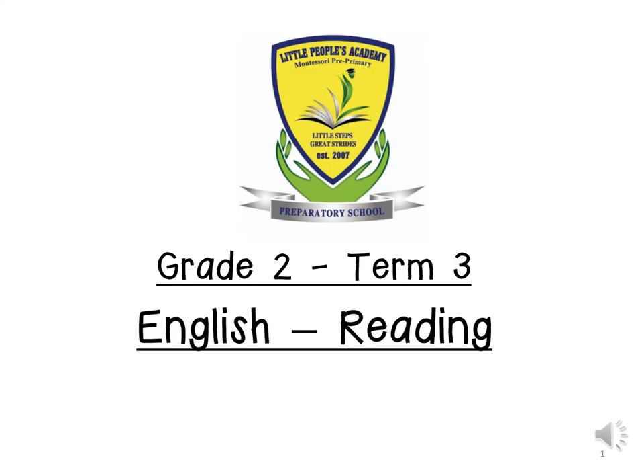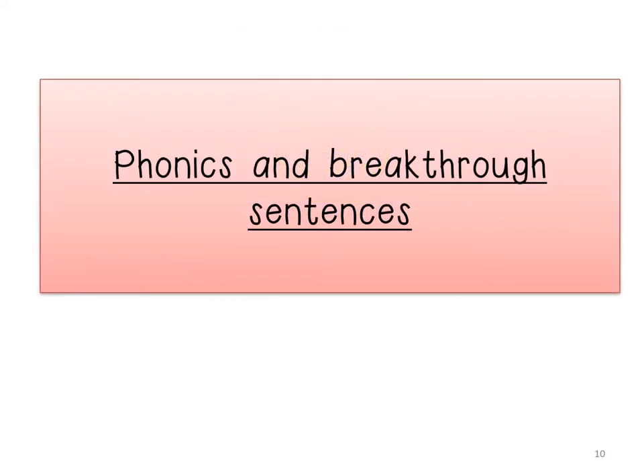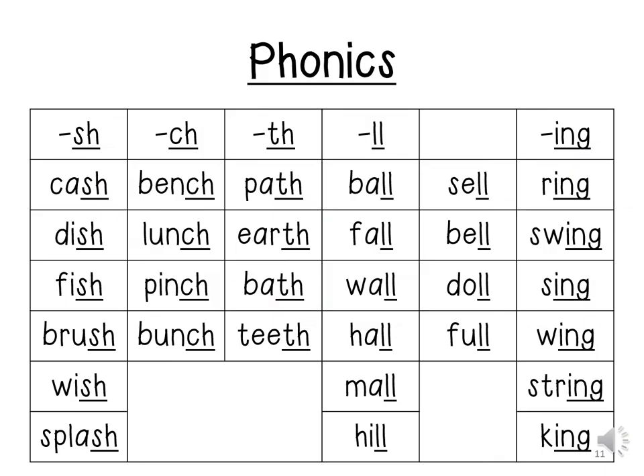Good day, children. We will be doing our phonics and breakthrough sentences. Let us do our phonics.